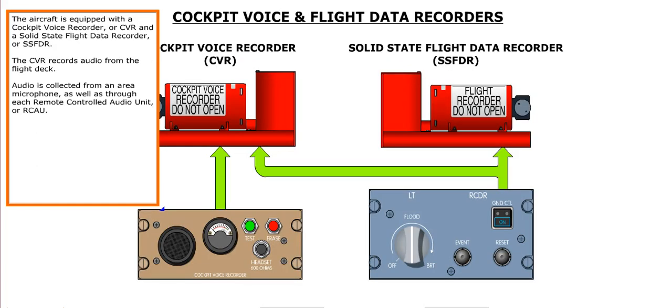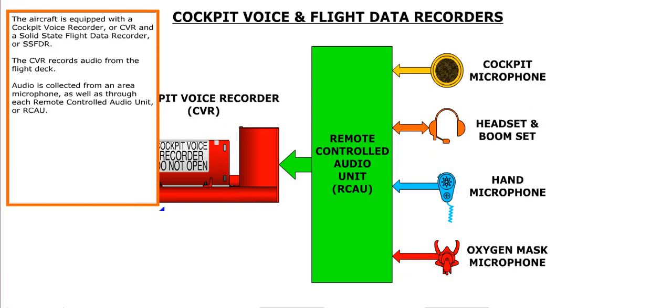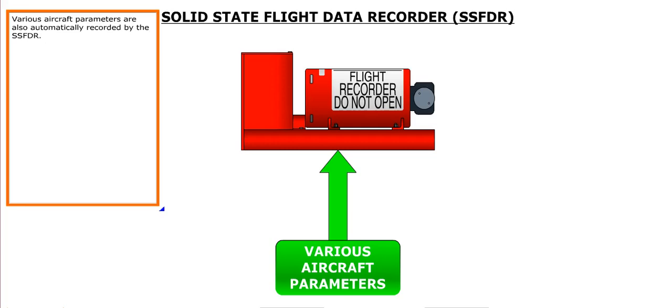Since everything in aviation is time-related, the aircraft is equipped with two clocks, one on each side of the flight instruments panel. The aircraft is also equipped with a Cockpit Voice Recorder, or CVR, and a Solid State Flight Data Recorder, or SSFDR. The CVR records audio from the flight deck, collected from an area microphone as well as through each Remote Control Audio Unit, or RCAU. Various aircraft parameters are automatically recorded by the SSFDR.